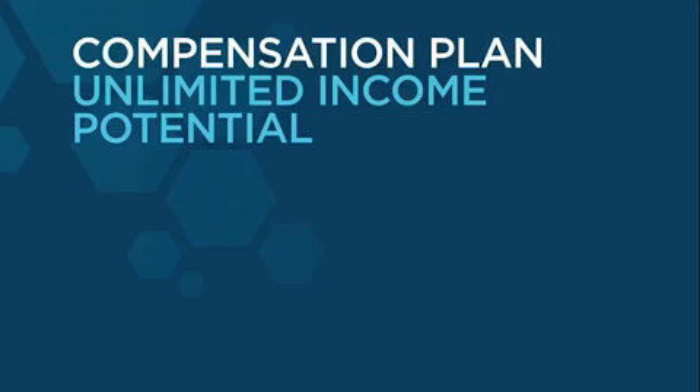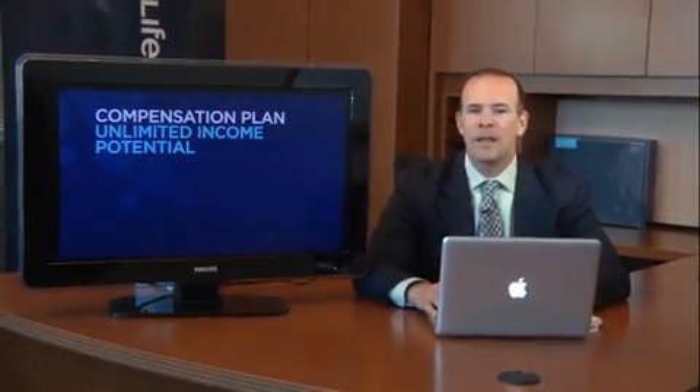It's been a pleasure spending a few moments with you to talk about the potential with the LifeVantage Compensation Plan. I look forward to working with you in the field and hope that you are well on your way to realizing your dreams through maximizing the compensation plan. Look forward to seeing you soon.